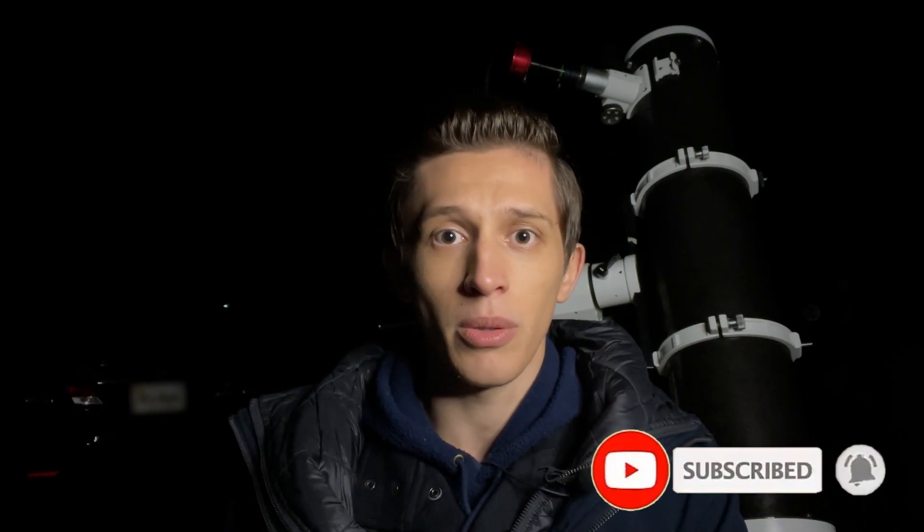Hi everyone, this is George Kankov and I'm an amateur astrophotographer. In this video I'll be taking a picture of planet Uranus through my telescope. Before we start, if you find this video interesting or helpful, I'd like to ask you for a quick favor — please hit the like button and subscribe to my channel so that the YouTube algorithm will promote this video better. Thank you in advance.